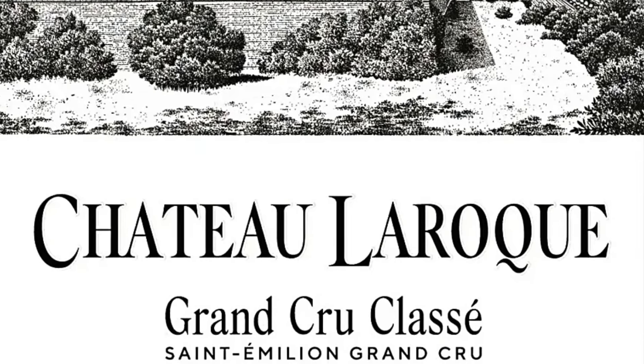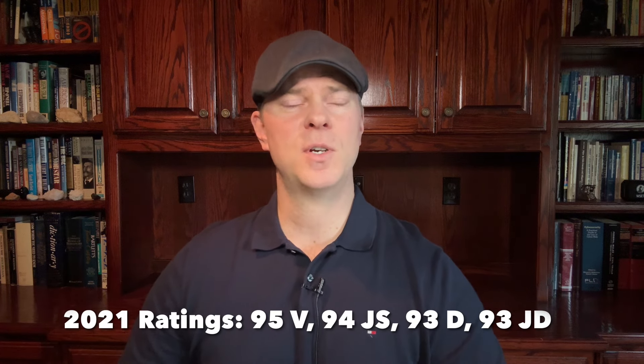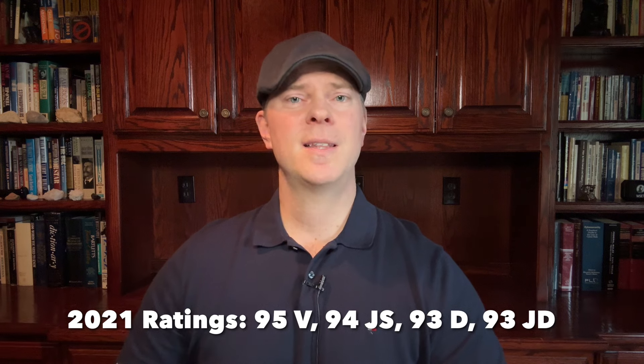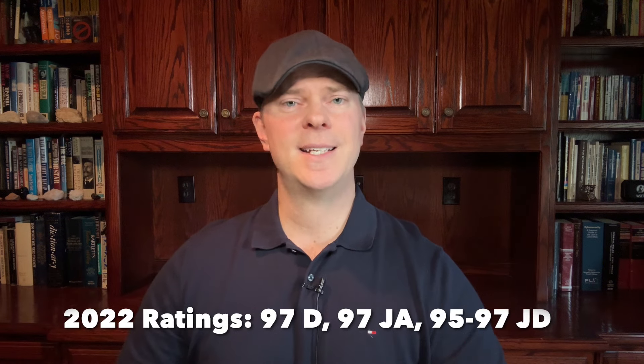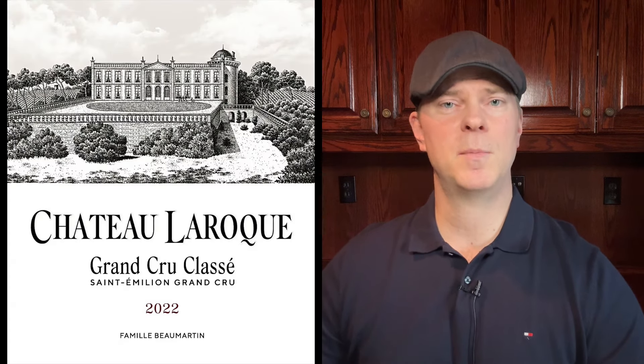While 2021 was not a strong vintage in Bordeaux overall, La Roque's wine did extremely well and received a number of high scores from critics. The 2022 futures are selling for $33 to $34, so this wine is definitely going to be increasing in price. It's a good idea to stock up and buy it by the case while you can still get it at around $25, because by the time the 2022 hits store shelves it's probably going to be selling for closer to $40.